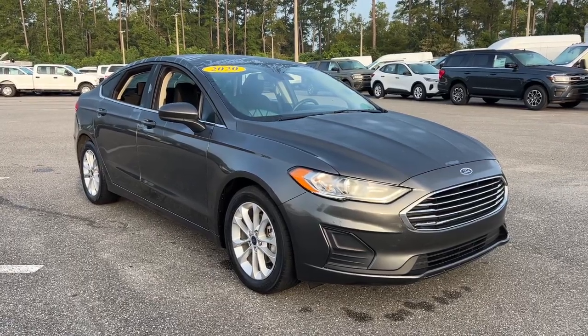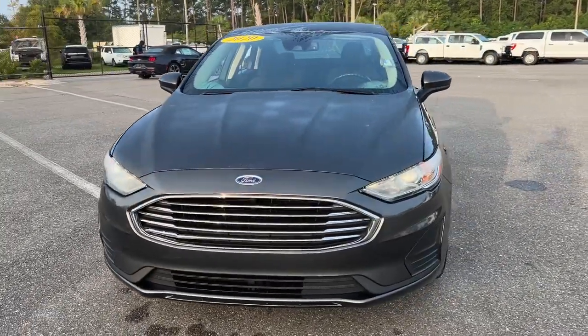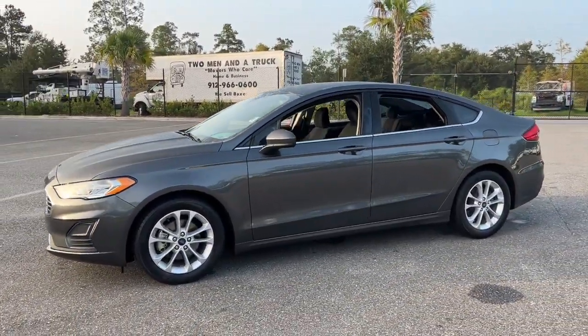This could be the car for you. The 2020 Ford Fusion, with less than 45,000 miles on the odometer — this vehicle stands out from the rest.